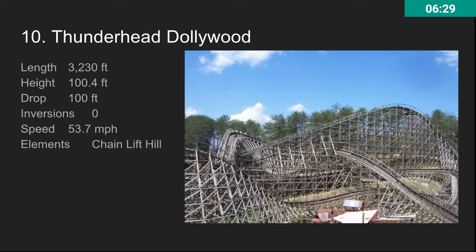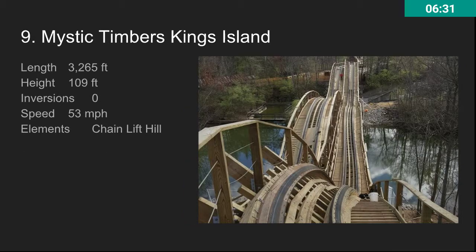At number nine, we have Mine Blower. This has very similar stats to Thunderhead, but this ride is smoother and I think the airtime is better on this one. It's a really awesome ride. The shed was a little bit disappointing, but at least the ride itself is super awesome.